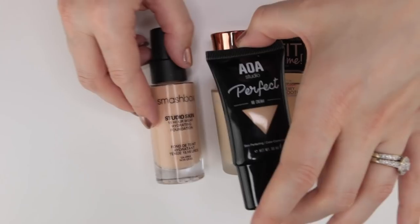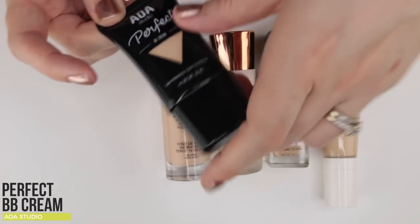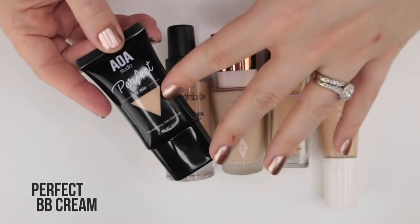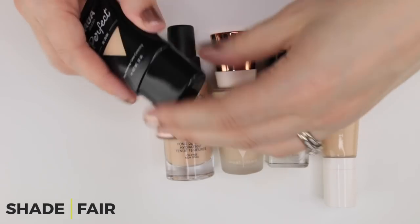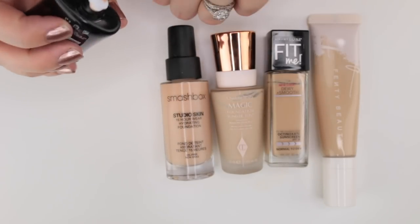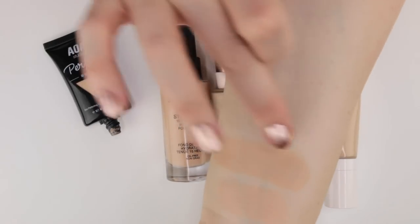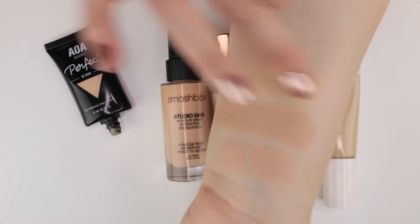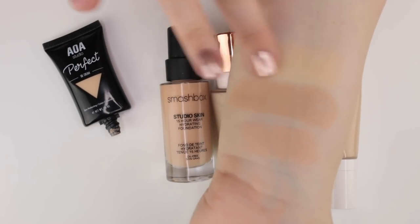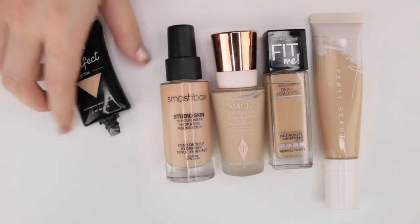I've also been very impressed with the AOA Studio Perfect BB Cream. It says BB but there are no real skin-care benefits — it's more just a nice medium coverage foundation that lasts really well. It's a dollar, which is still unbelievable to me. I have it in shade Fair, which is a little yellow for me, but I can make it work. I prefer to blend it with a sponge and think it looks absolutely gorgeous.